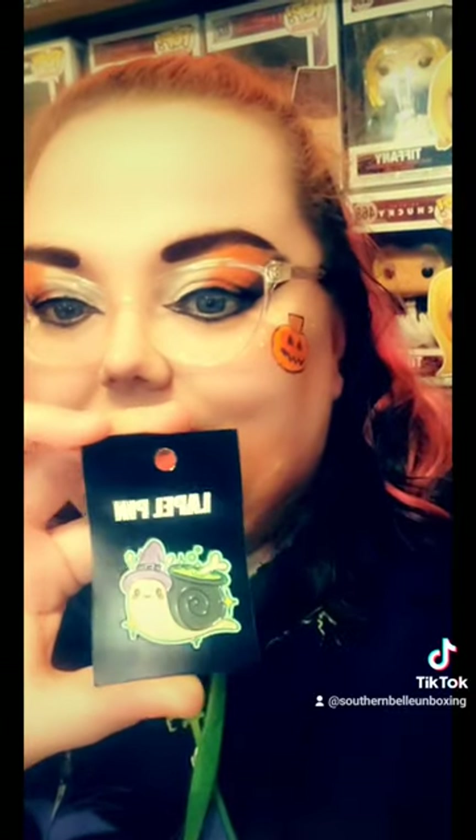So first up from the clearance item at Hot Topic, I got me another enamel pin. This is a snail witch or a slug witch, whichever you want to label this at. But the snail has a cauldron on the back bubbling and wearing a witch's hat. Super cute.